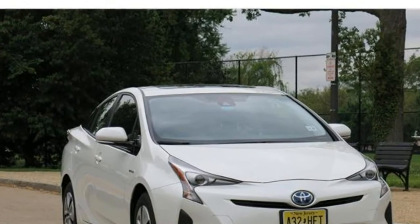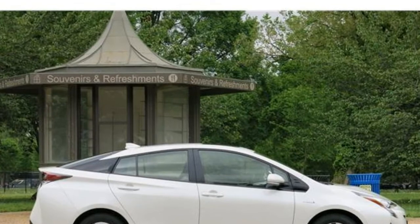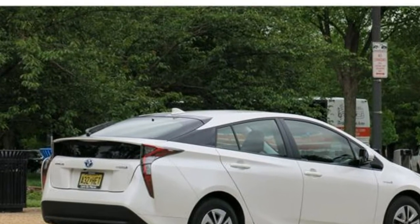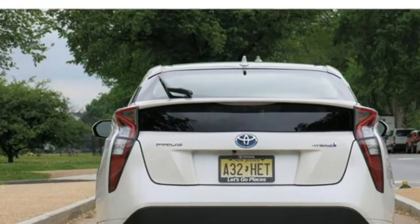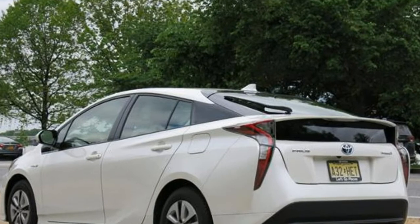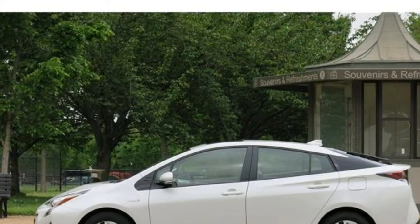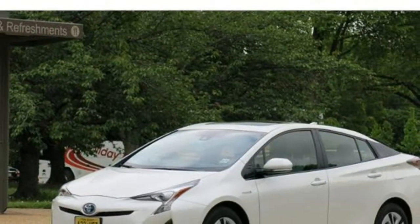The 2018 Toyota Prius offers drivers excellent fuel economy and easy drivability. Around town, it offers respectable low-end pep and takes corners surprisingly well. On the highway, however, the Prius can feel strained when passing and merging. No matter how far the Prius's 11.3-gallon gas tank takes you, the ride remains unruffled and quiet, making it easy to rack up the miles.